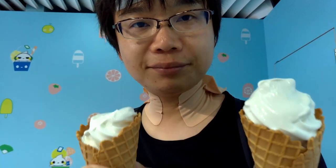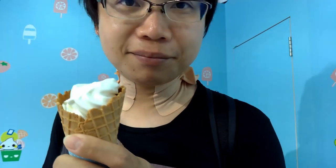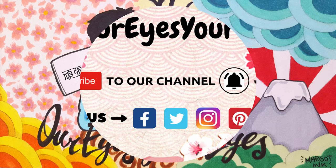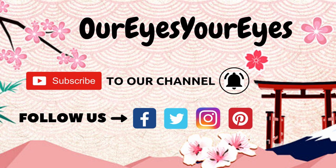Subscribe to our channel, follow us on our social media. Bye guys, see you next Friday with another episode of Tokyo Walkthrough. Have fun! Bye guys!